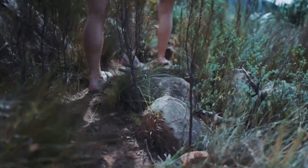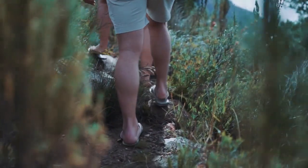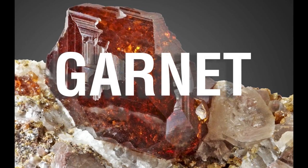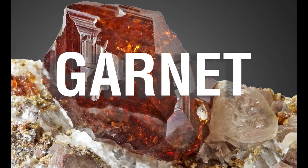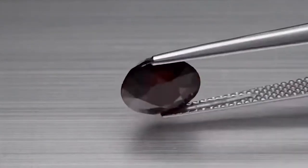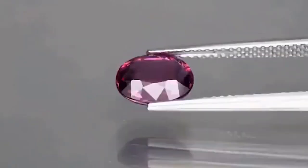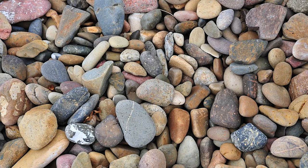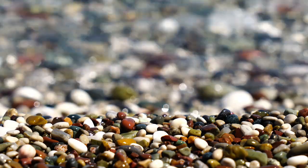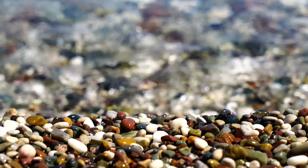Picture this: you're crossing a mountain stream and the gravel sparkles slightly in the sunlight. That deep red glint? It's not glass — it might be garnet. Garnets form in metamorphic rock and often end up in riverbeds due to erosion. They're small, round, and usually a dark red, almost black, but when cleaned and cut they explode with fiery brilliance. What most people mistake for rust-colored pebbles are actually semi-precious gemstones. In parts of East Africa, India, and even the U.S., garnet-rich streams have gone completely unnoticed by locals for years.